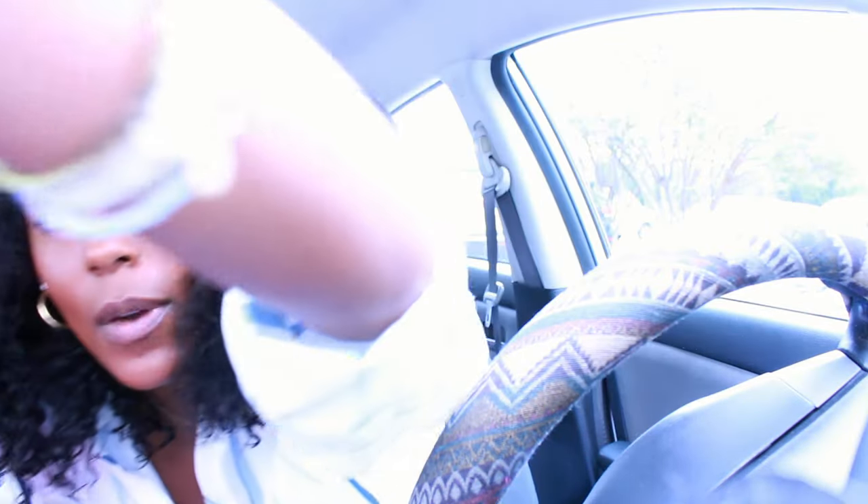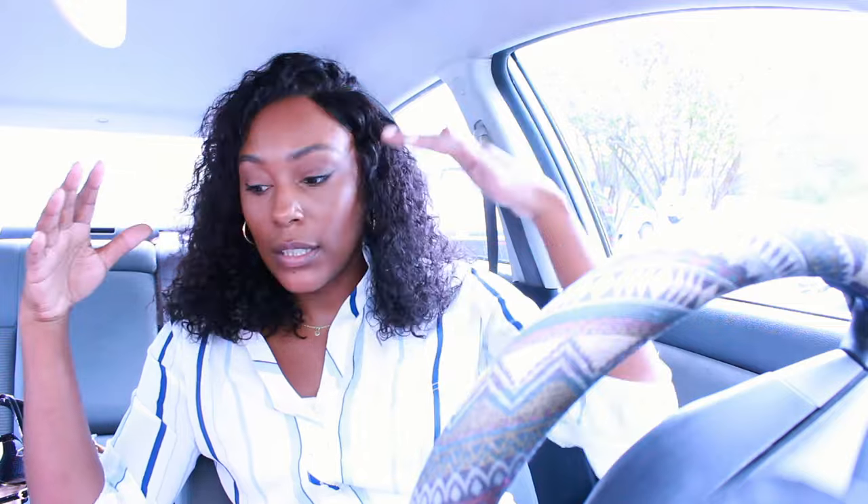Hey y'all, welcome back to Retail Remedy. I'm attempting to do a vlog. We're actually at the second location - the first stop was in a parking garage so it was dark and I couldn't do a proper intro. I wanted to take y'all along thrifting with me.